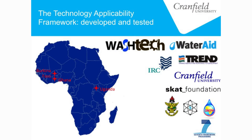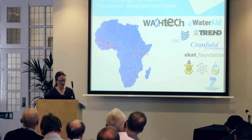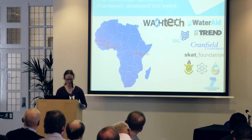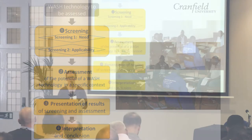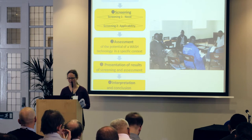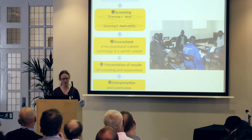Being mindful of these problems, the consortium formed a project called WashTech. We worked in three countries in Africa — Burkina Faso, Ghana, and Uganda — to develop a Technology Applicability Framework. Over the course of the three-year project, we developed and tested it over three rounds of testing in three countries. There are four stages to the framework: first a simple screening stage, followed by a more in-depth assessment involving interviews with different stakeholders and field work in communities where the technology has been piloted. The results are then collated and presented to a panel who make a full interpretation of those results.